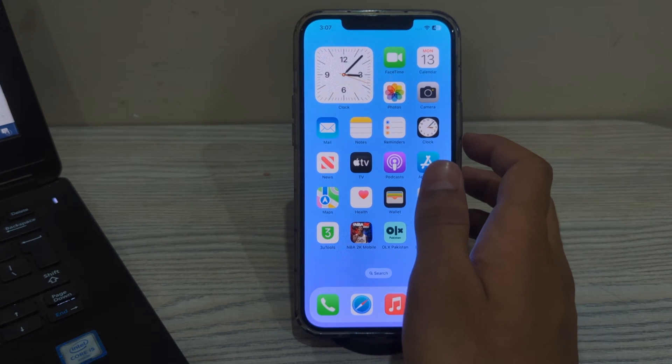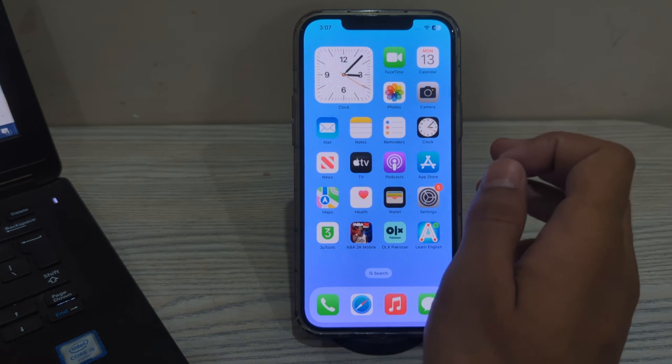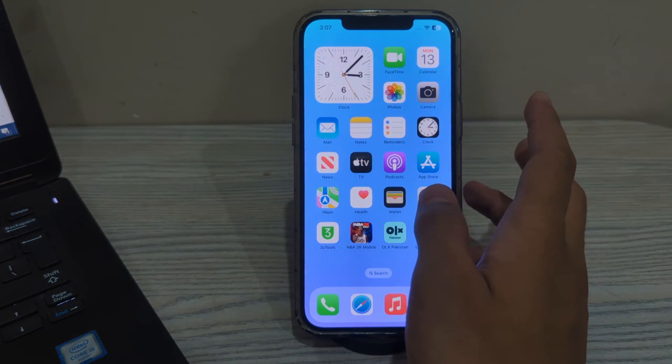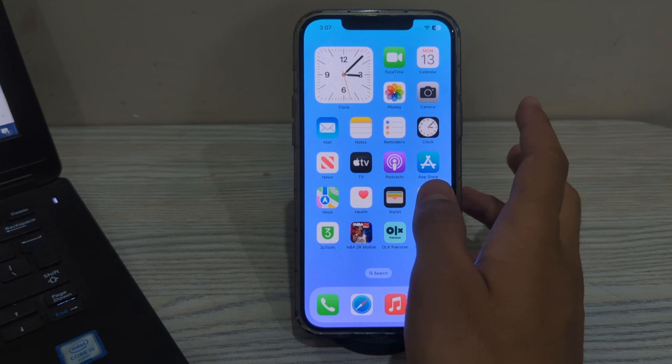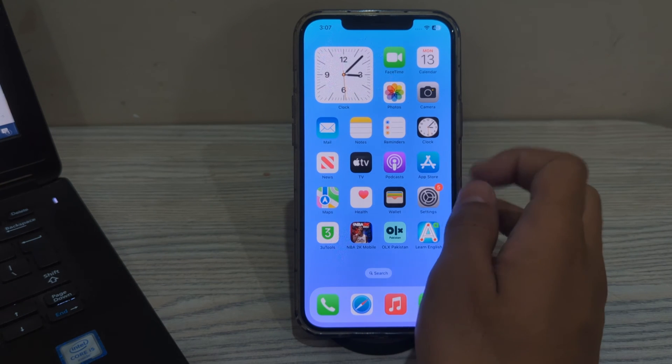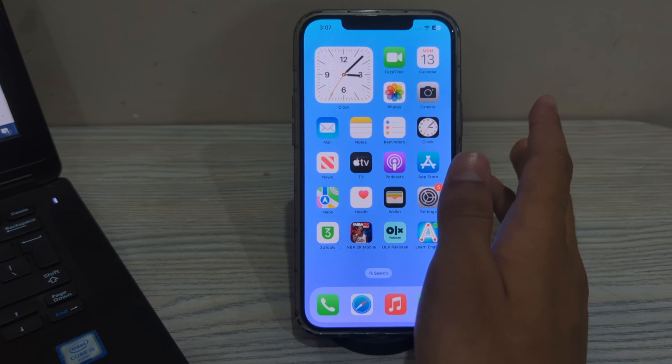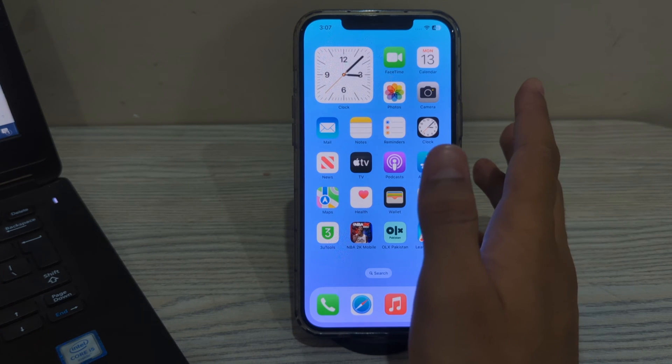If you're still facing the issue after these steps, check your car manufacturer's website. Some car manufacturers release firmware updates for their infotainment system that can improve compatibility with CarPlay. Check your car manufacturer's website or contact their support for any available updates.